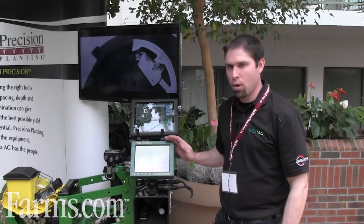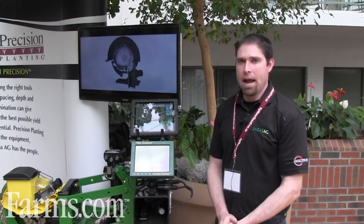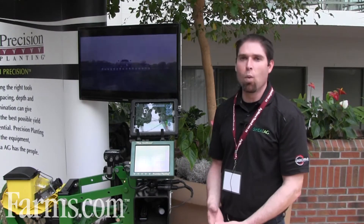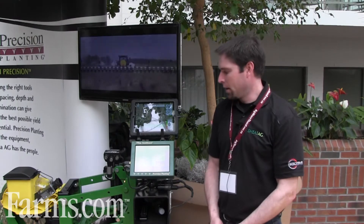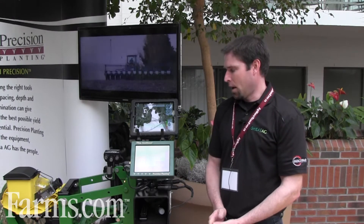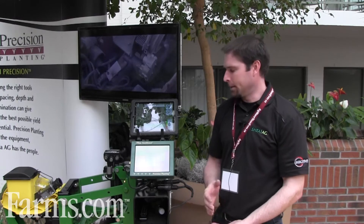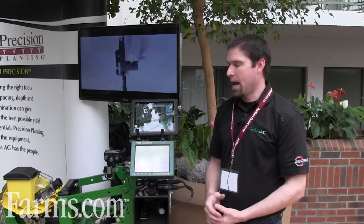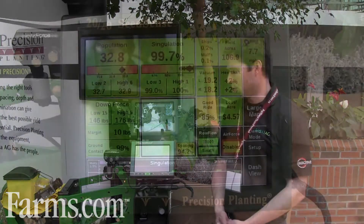One of the most important parts of precision is the 20-20 monitor. It tells all the other components and pieces of equipment what to do and when to do it and how to do it. It gives you detailed information row by row — spacing, population, downforce if it's equipped with that — and lets you know what's going on with that planter so that you can make adjustments before it's too late, before you're seeing the result of it in the spring.